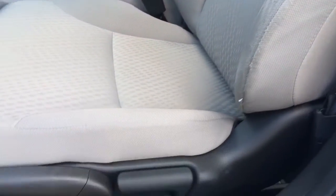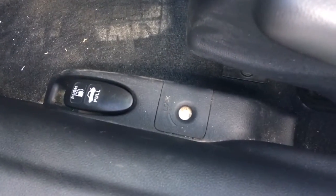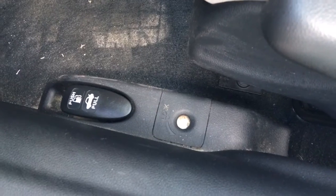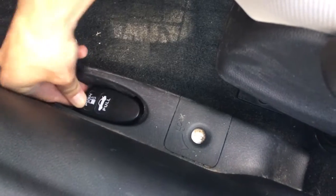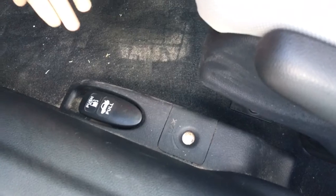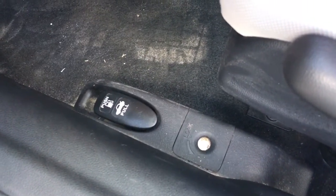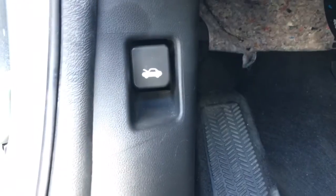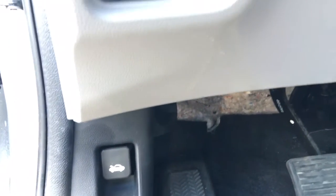Coming down to our manual adjustments for the seat, we do have a few other adjustments — we have our gas and our trunk release. It is a dual function lever: if we push down it releases our gas, and when we pull up it releases our trunk. Using a valet, you can go ahead and lock the trunk so they won't be able to see what's inside. While we're down here we have another latch — this one is for our hood, where you get to fill up all the fluids and check your oil manually.